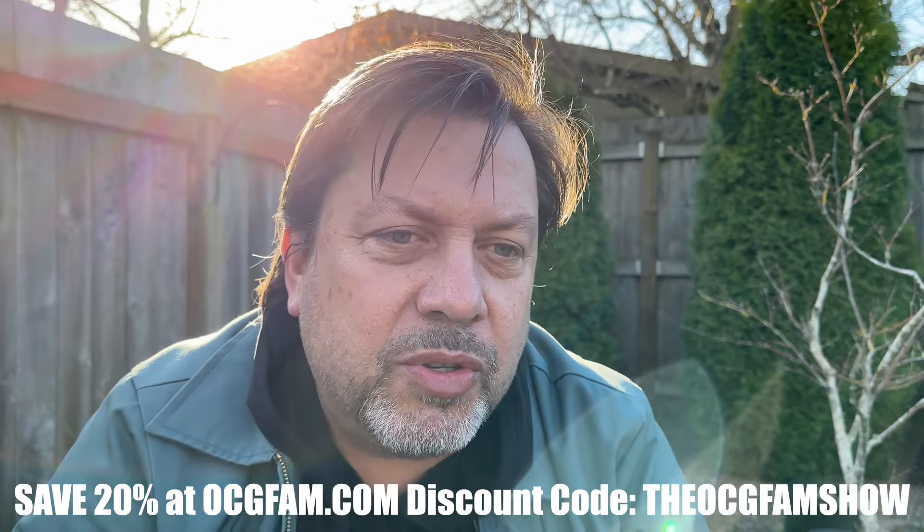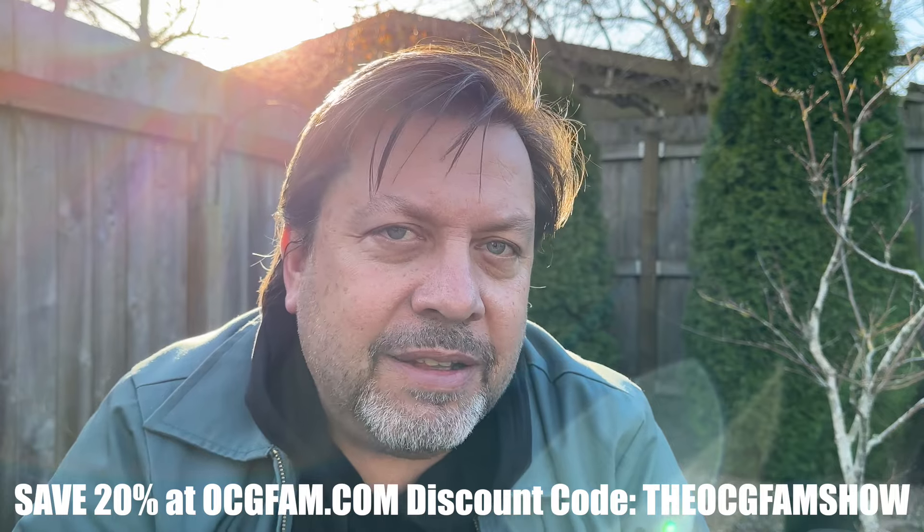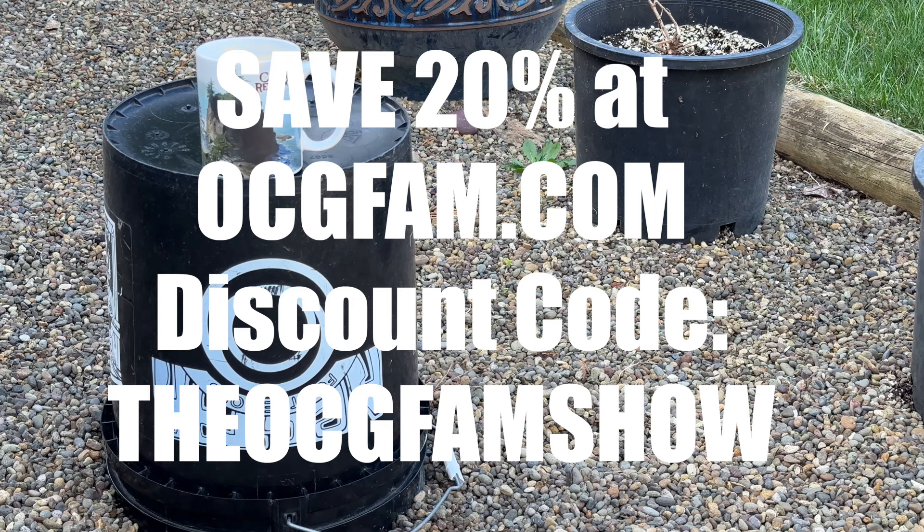What do you think — informative, entertaining, helpful? Agree, disagree? Do you use Bloom Chaos? Do you have opinions or questions about it? Let's talk about it. I love you — I'll see you tomorrow on the OCG Fam Show.